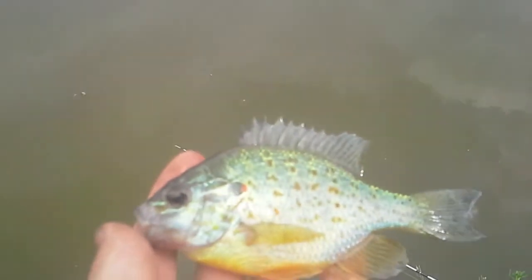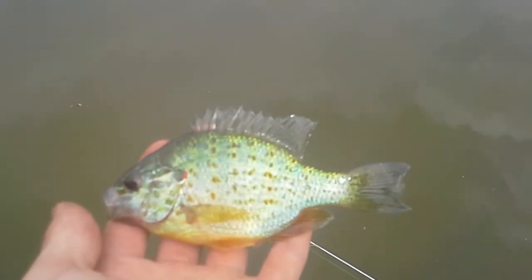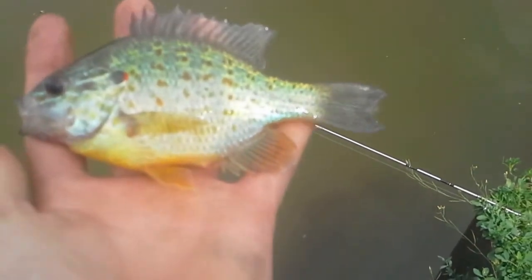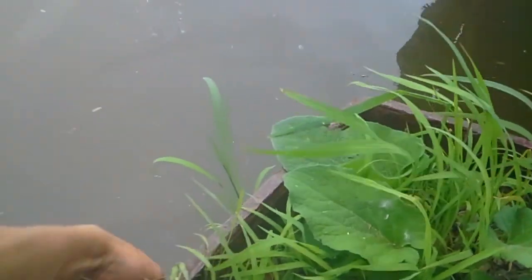We're back with another fish — this time caught by David — a little pumpkin seed, maybe an orange spotted sunfish, one of the two. We're gonna unhook him because he swallowed the hook really deep, and then get him released.